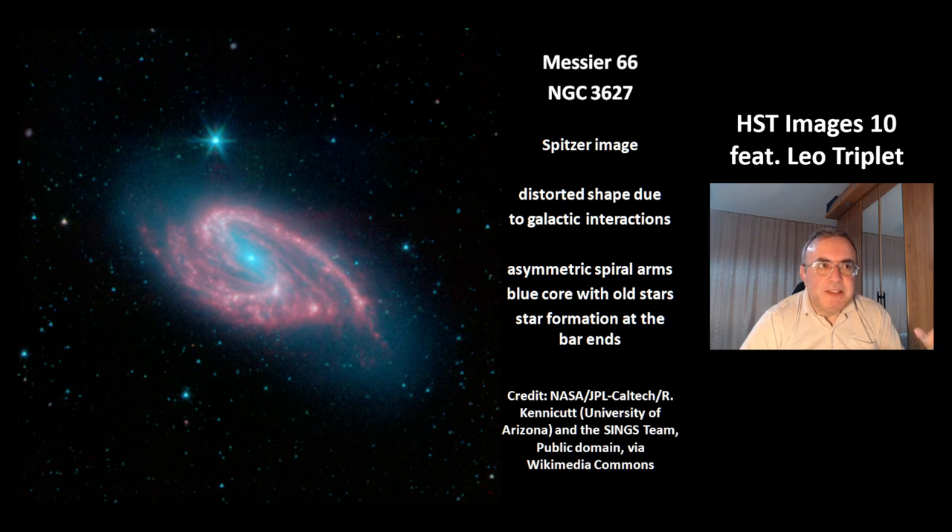This is an image from the Spitzer telescope, and you can see the advantages of different wavelengths — different structures are visible in more detail. The distorted shape of the galaxy comes from interactions with its neighbor galaxy. The arms are asymmetric, there is a blue core with old stars, and the star formation happens at the end of the bars.